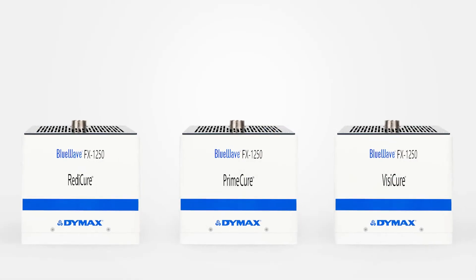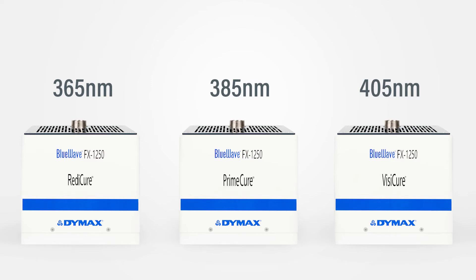Emitters are available in three wavelengths: 365, 385, and 405 nanometers.